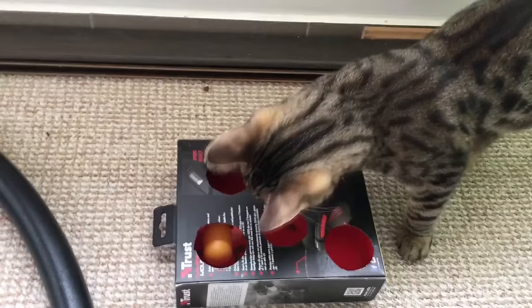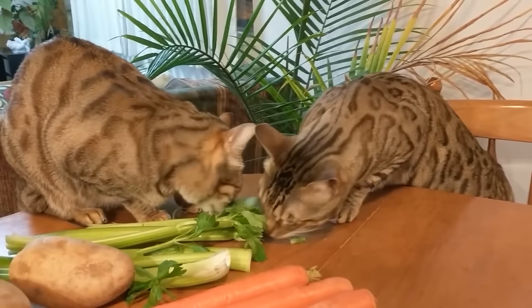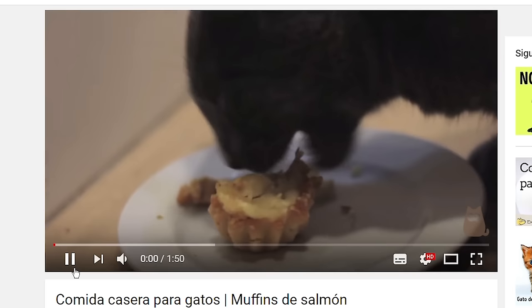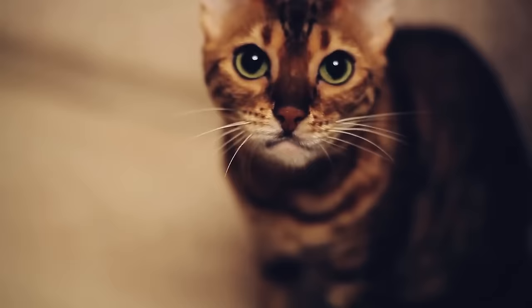Remember that cats should not be bathed unless in case of an emergency. Cats will clean themselves happily and readily. To ensure your cat keeps their claws in good order, you should provide a few scratching posts. This will not only help condition their claws, but also help to protect your household furniture.